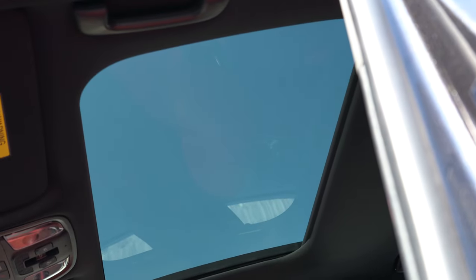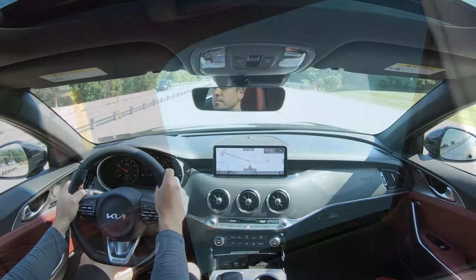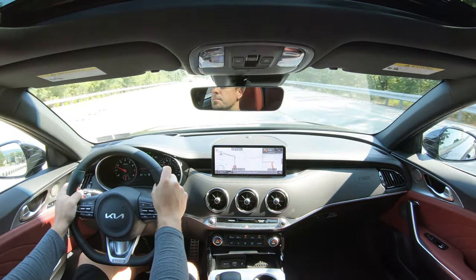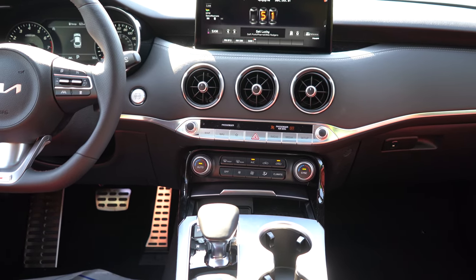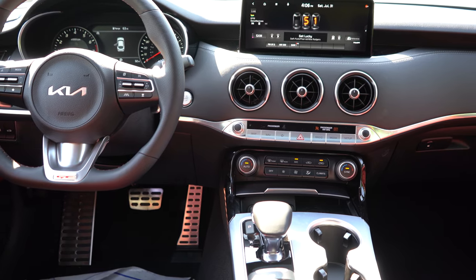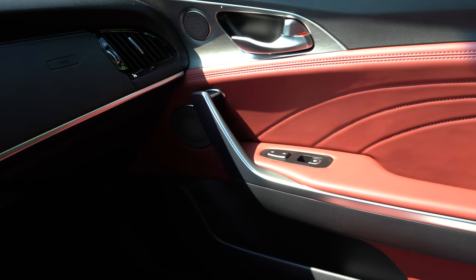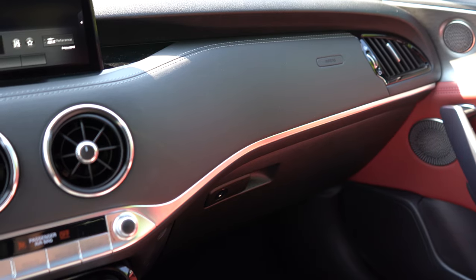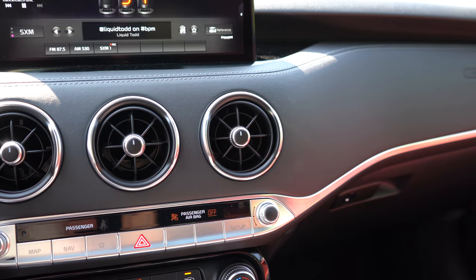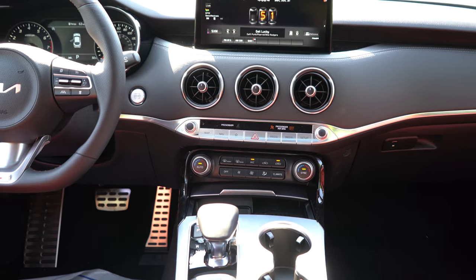An auto-dimming rearview mirror comes standard on both trims; on the GT2 you get homelink controls for up to three garage doors. LED interior lighting and multi-color ambient lighting come with both trims — love that. Aluminum trim accents and aluminum door scuff plates also come standard on both trims. Overall this interior is finished amazingly — I love the stitching in the doors and the red leather interior here today, making a great contrast with the black leather throughout.